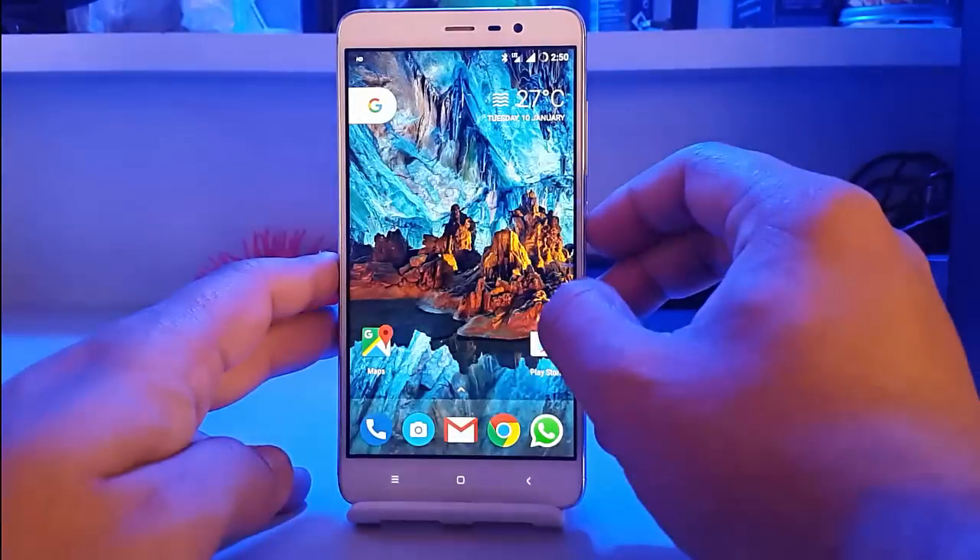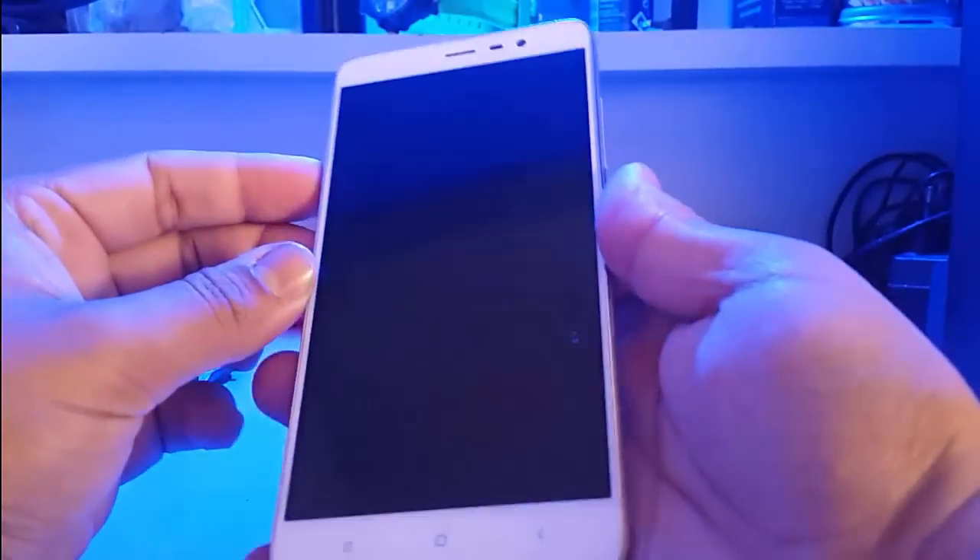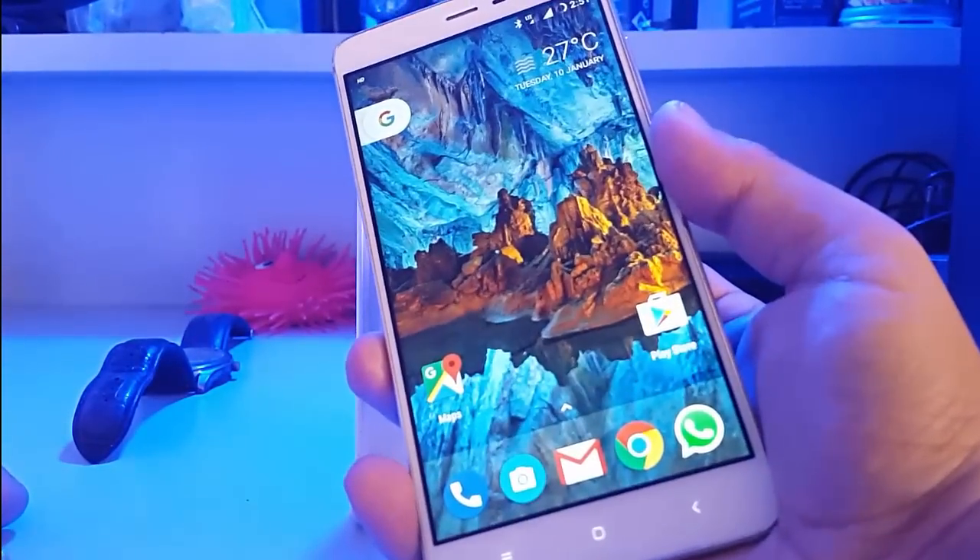Coming to the fingerprint sensor, it is working fine. As you can see here, it is pretty quick.